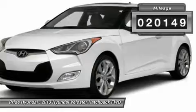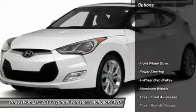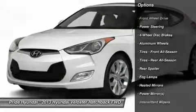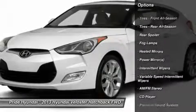This vehicle has less than 25,000 miles. Here are some of this vehicle's great options: traction control, steering wheel audio controls, anti-lock braking system, stability control.